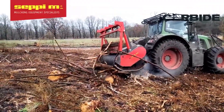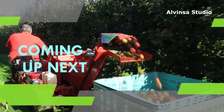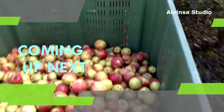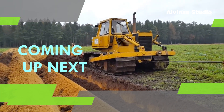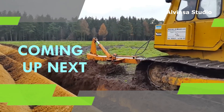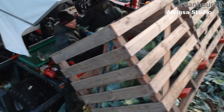Hey there, farming enthusiasts, welcome back to our channel. Today we're diving deep into the heart of agriculture, where innovation meets ingenuity. In this video, we'll explore the incredible world of agricultural machinery. From cutting-edge harvesters to ingenious planting systems, the machines used in agriculture are nothing short of amazing. Get ready to witness the incredible ingenuity of the machines shaping the future of agriculture — you're watching Alvinsa Studio.